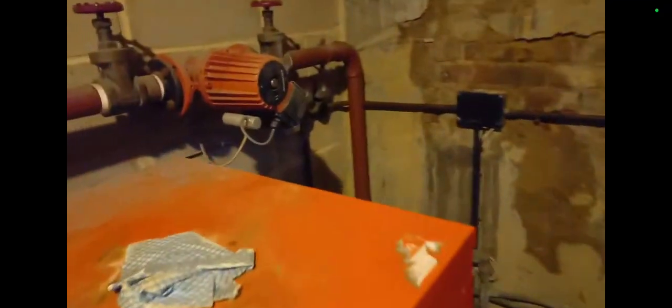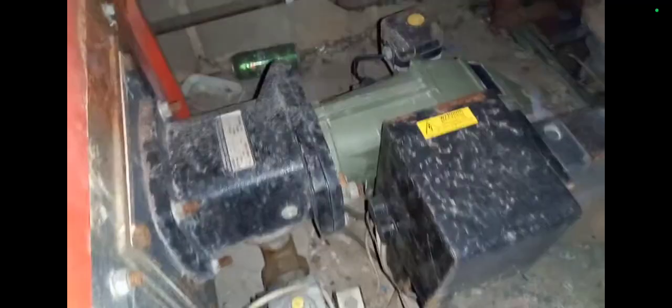Welcome to the Commercial Gas Engineer channel. At this particular site I went to, it was a boiler that had been off for approximately two to four years. Here's the boiler and it's got a burner on it down here. The burner is dated to 1994, so it's approximately 30 years old.